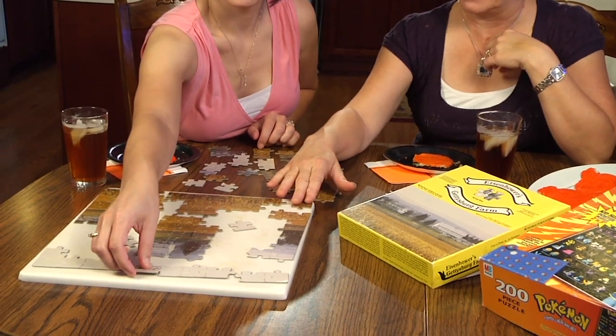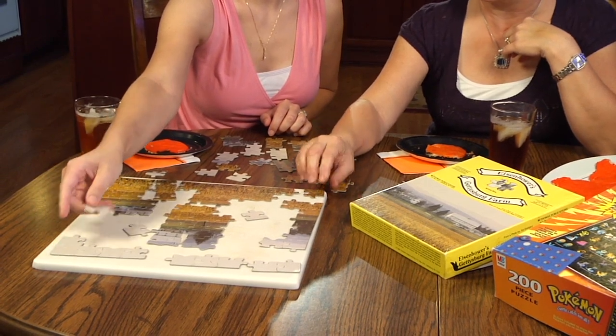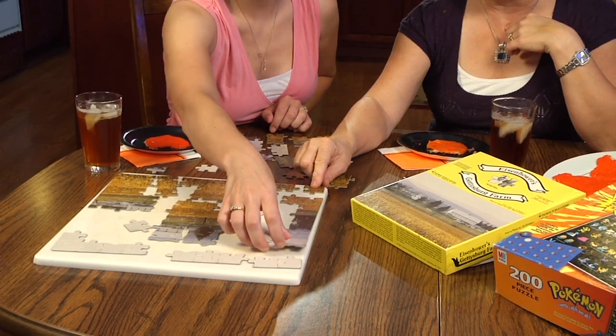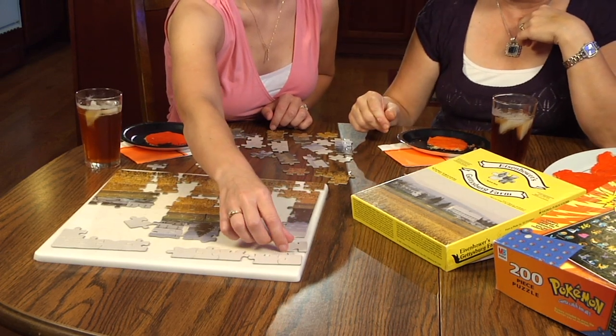First and foremost, we usually look for the outside edges — that's the easy part. If you can frame it in, once you get the four corners and the outside edges, it's a lot easier to start filling in. I think you had some tips too.